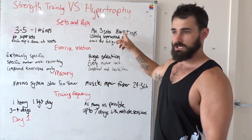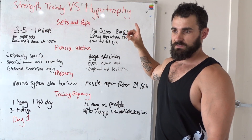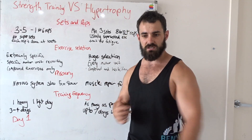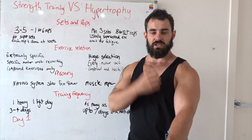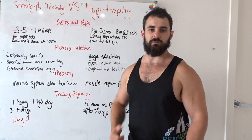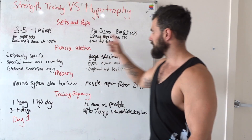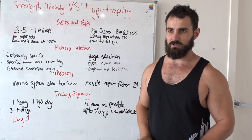On the bodybuilding side, you're going to be working more on fatiguing out your muscle fibers to cause small micro-tears in the muscles, making them have to heal, recover, and get bigger to overcome the load they're put up against. So it's really nervous system versus muscles — that's where it starts to differentiate.